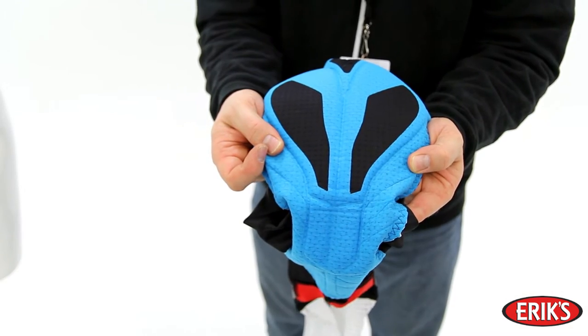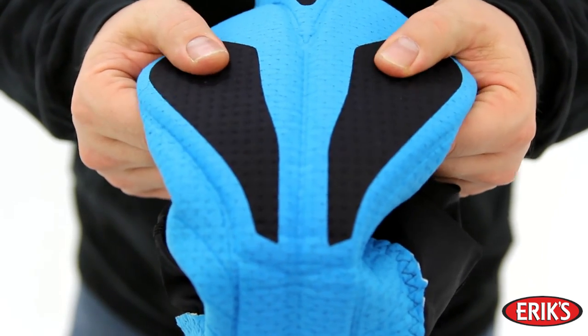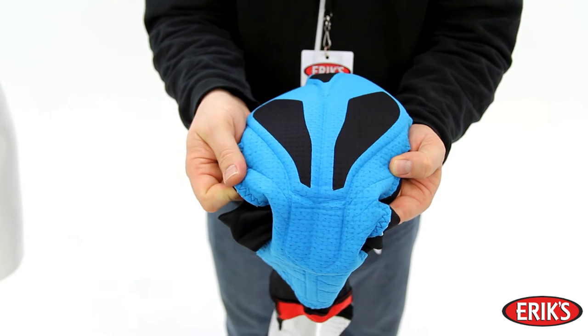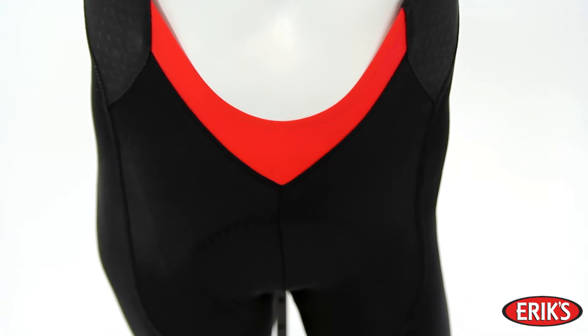The Body Geometry SL Pro Shammy features multi-density padding to strategically reduce pressure on soft tissue and nerves, leaving you comfortable for long stretches in the saddle. Cold Fabric Technology reduces surface temperatures on dark colored fabrics to keep you cool without sacrificing style.